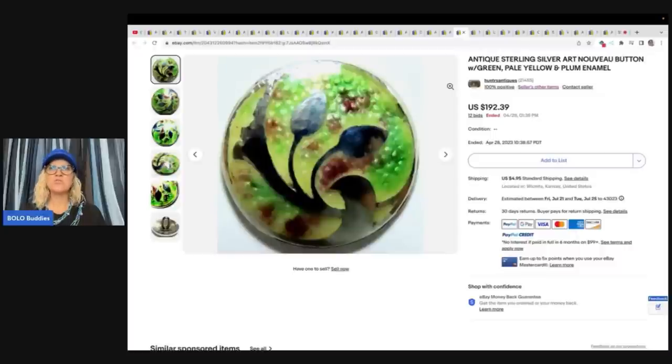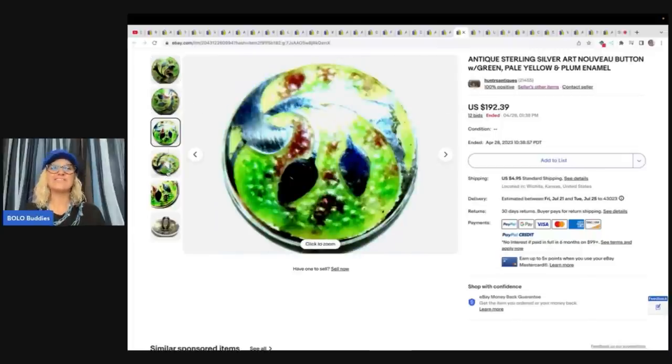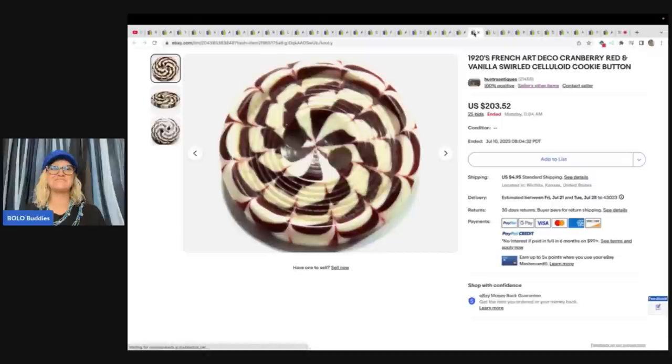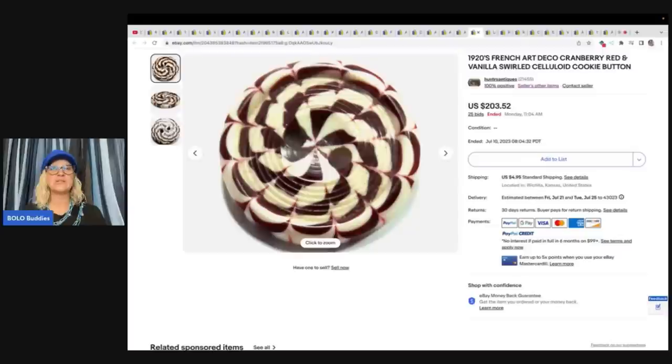Antique sterling silver art nouveau button with green, pale yellow, plum, and enamel — $192.39 for that one. This is a 1920s French art deco cranberry red and vanilla swirled celluloid cookie button — those celluloid bakelite buttons can do really well — this one sold for $203.52 plus shipping. What do people do with these buttons? Do they collect them? Why do they sell for so much money? If anybody knows, let me know down in the comments.